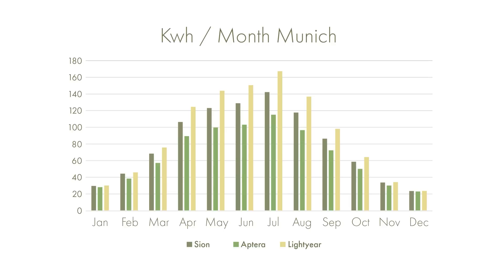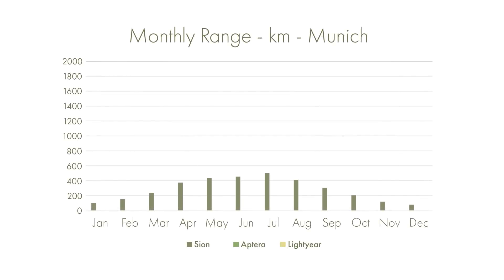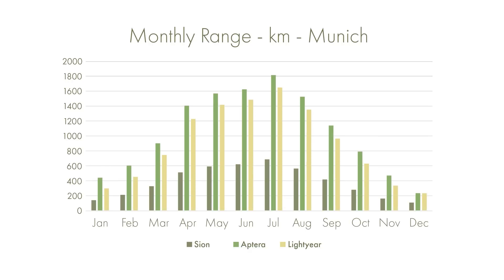That's the first part of the story — how much energy these solar panels can produce. But the more important part comes with the efficiency: how much distance can they generate from this same power? The Aptera and Lightyear are considerably more efficient. In December, this converts to about 113.6km for the Sion, 361.6km for the Aptera, and 247.2km for the Lightyear. In the most productive month of July, the Sion could reach around 691.1km, the Aptera 1,817km, and the Lightyear 1,736.2km.